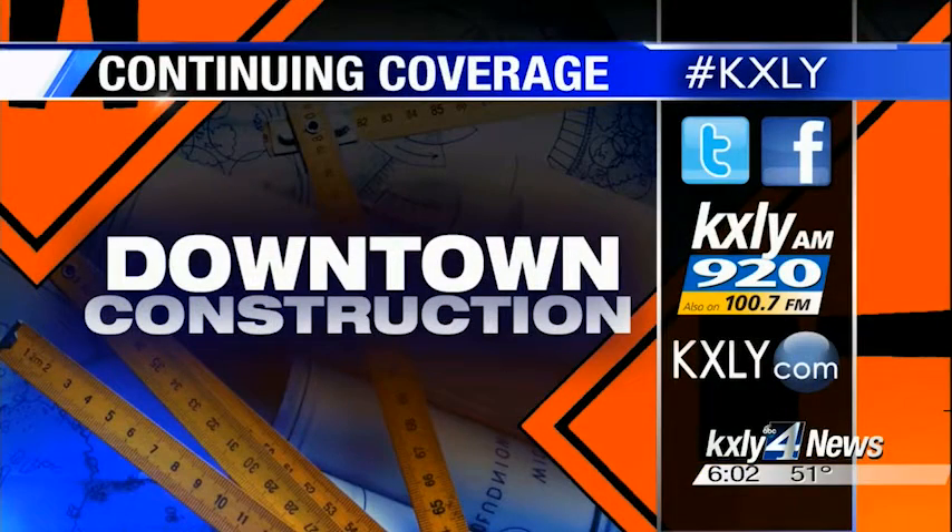Even one part of the construction project is not yet complete — the installation of programmable LED lights that are apparently going to add a lot of color down here at night during our long, dark winter months ahead. Reporting in Spokane, Jeff Humphrey, KXLY4. We're navigating that downtown construction right along with you, so be sure to follow us on Facebook and Twitter for updates about roads opening and new projects. Just search KXLY4 News.